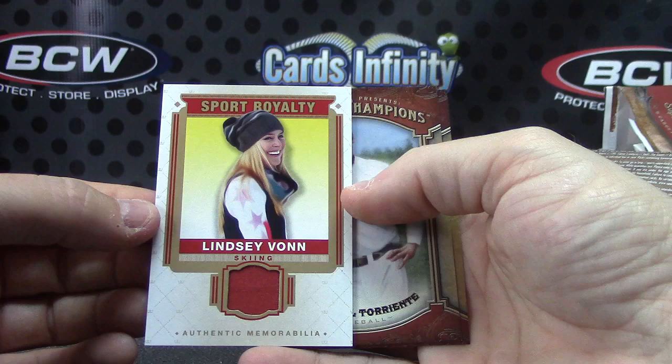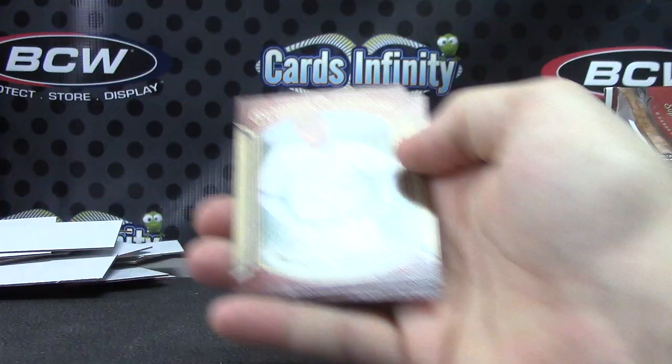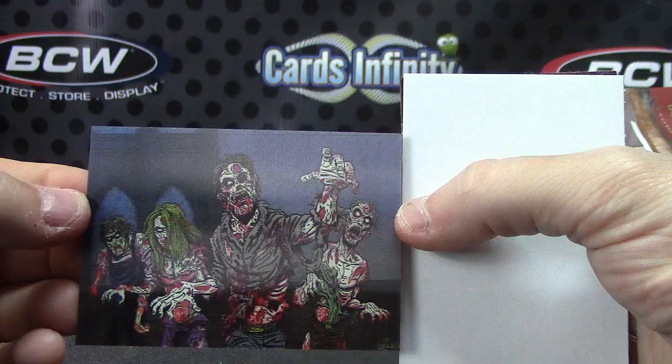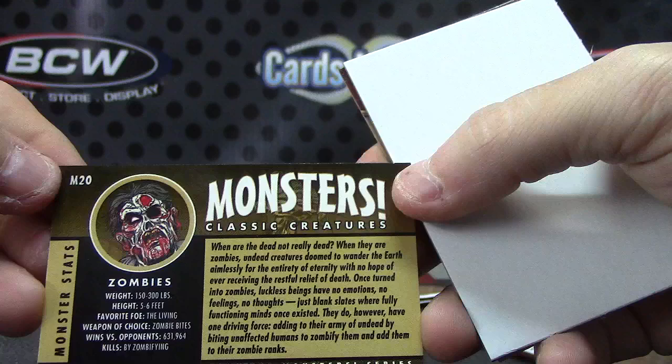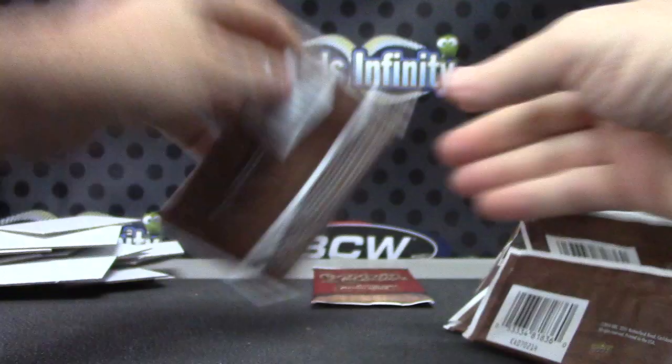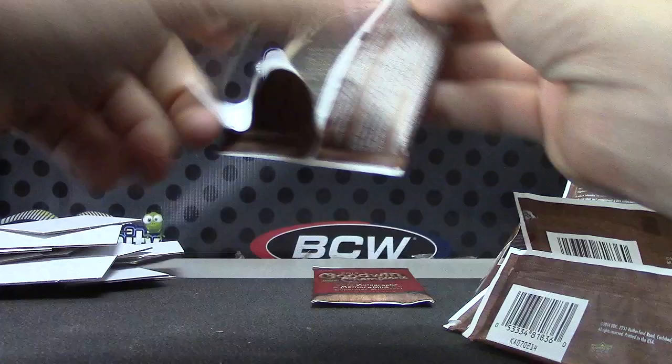Lindsay Vonn Sports Royalty. We got skiing, ice skating, curling, basketball, and football — oh no, just football? No basketball? Yeah, two footballs — LT and Gary. Sydney LaRue — here's a monsters card. There we go, these are the zombies. Height between five and six feet, they weigh between 150 and 300 pounds — so just like everyday people. Monster zombies.